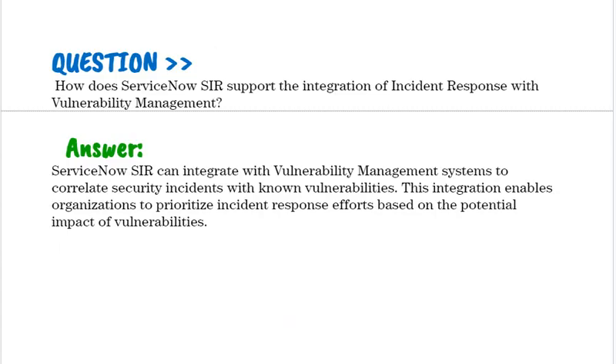How does ServiceNow SIR support the integration of incident response with vulnerability management? ServiceNow SIR can integrate with vulnerability management systems to correlate security incidents with known vulnerabilities. This integration enables organizations to prioritize incident response efforts based on the potential impact of vulnerabilities.